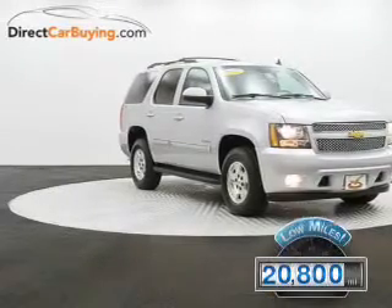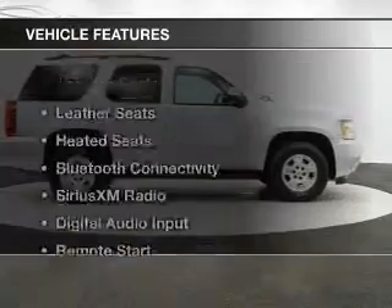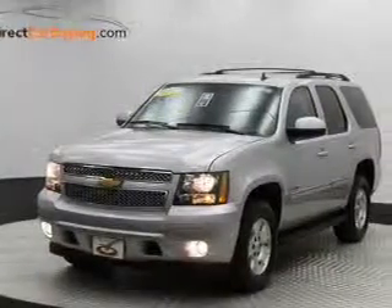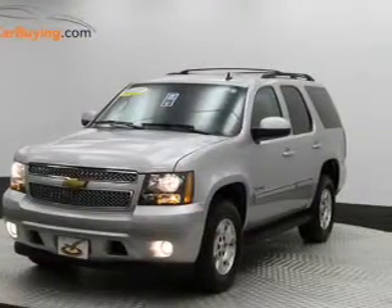With fewer than 25,000 miles, this vehicle has a long road ahead. The features include leather seats, heated seats, Bluetooth connectivity, Sirius XM satellite radio, and digital audio input.